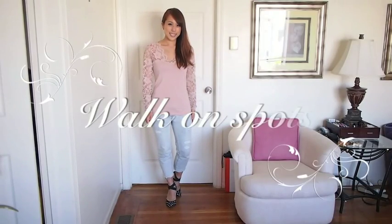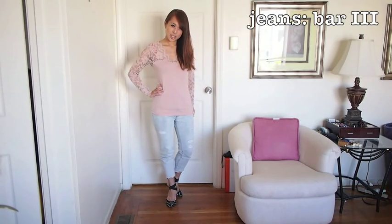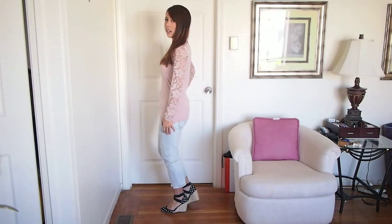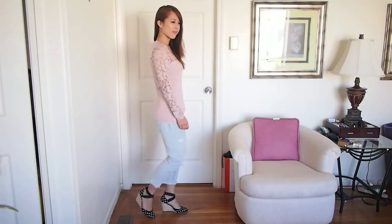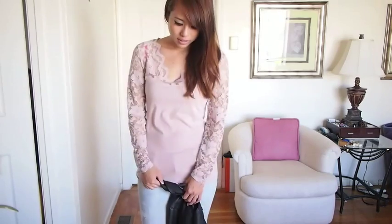Remember when I said I loved spots? Here they are again, but only on my shoes, because the top is the same simple lace top. I paired it with a pair of denim jeans, and since the top is so plain and neutral colored, I figured it'd be nice to pair it up with some spotted shoes and just add a jacket.